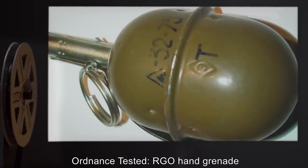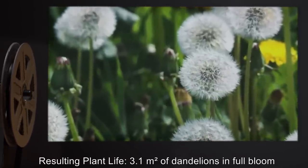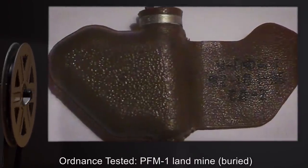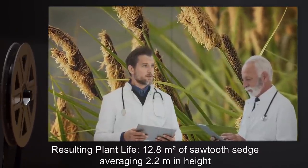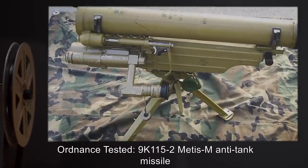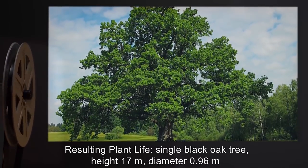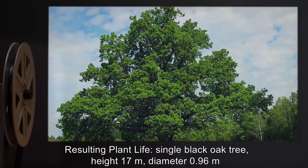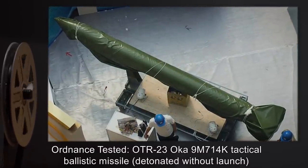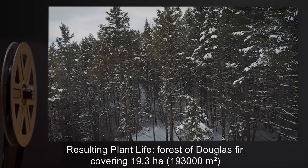Testing Log Excerpts: Ordnance Tested — RGO Hand Grenade. Resulting Plant Life — 3.1 m² of dandelions in full bloom. Ordnance Tested — PFM-1 Land Mine, buried. Resultant Plant Life — 12.8 m² of sawtooth sedge averaging 2.2 m in height. Ordnance Tested — 9K115-2 Metis-M anti-tank missile. Resulting Plant Life — single black oak tree, height 17 meters, diameter 0.96 meters. Ordnance Tested — OTR-23 Oka 9M714K tactical ballistic missile, detonated without launch. Resulting Plant Life — forest of Douglas fir covering 19.3 hectares (193,000 m²).